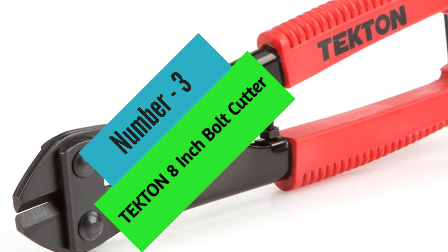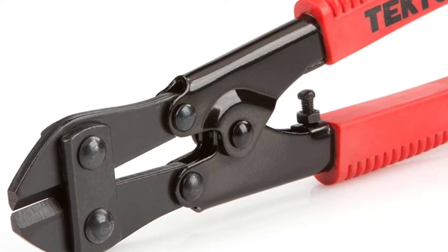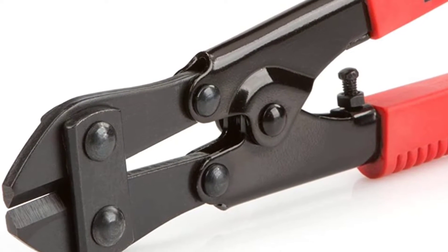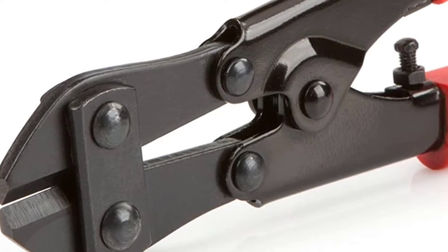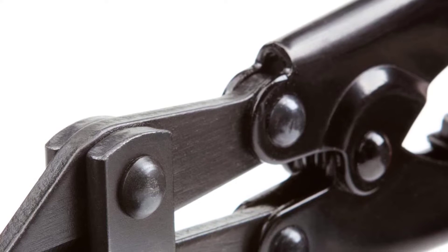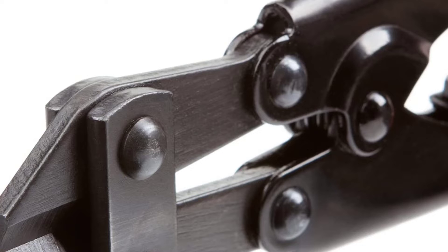At Number 3: Tekton 8-inch Bolt Cutter. Looking for a set of durable and reliable cutting pliers? Check out the Channel Lock 909 Cutting Pliers. Made of forged and hardened alloy steel, these pliers are built to last. The compound cutting action requires less effort on your part, and the rolled steel handles come with cushion non-slip rubber grips for your comfort.